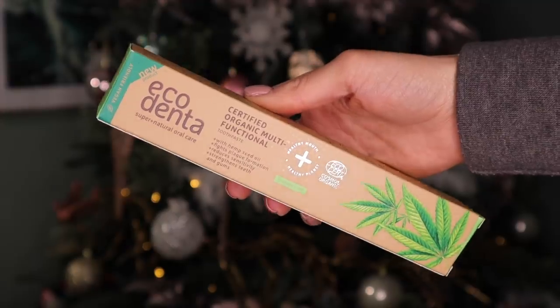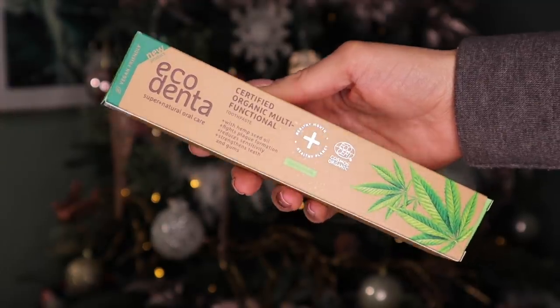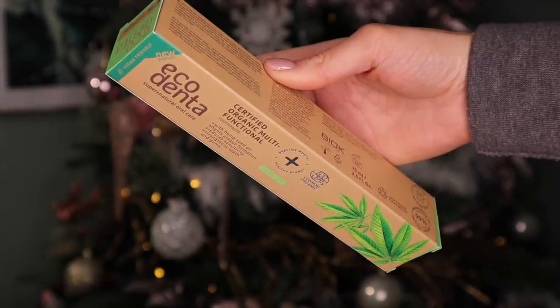Day number 15. Another big door — all the doors are falling. We have an EcoDenta and this is the Certified Organic Multifunctioning Toothpaste. We got toothpaste in last year's advent calendar and a lot of you actually quite liked it. At least it's full size. It's made with hemp seed oil and it does say it fights plaque and also reduces sensitivity.